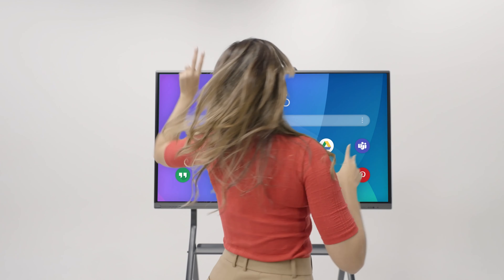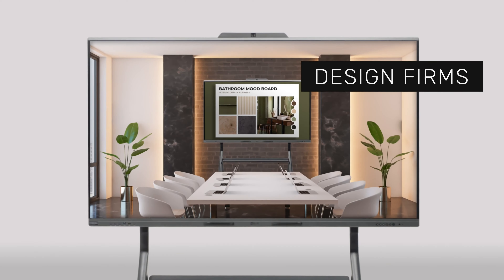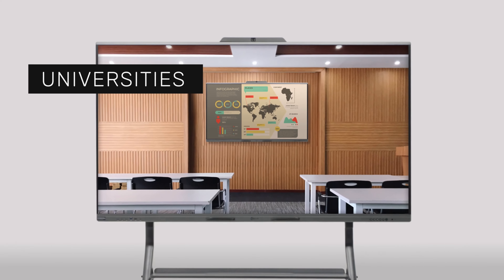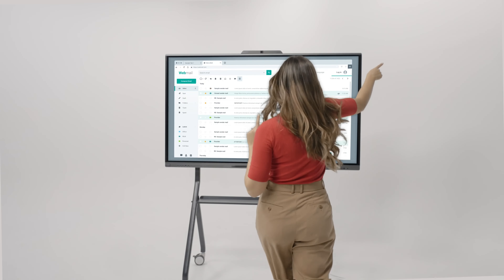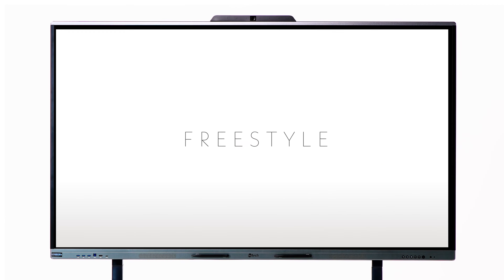Imagine the possibilities. Create pretty much anywhere. Freestyle is for the classroom, creative agencies, interior design firms, universities, or corporate environments and hybrid teams. You are free to do as you wish. Get more done with Freestyle.